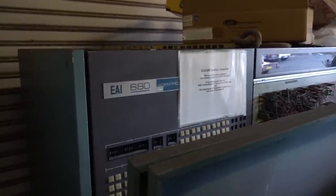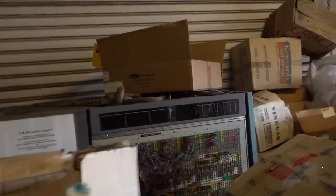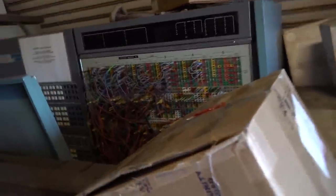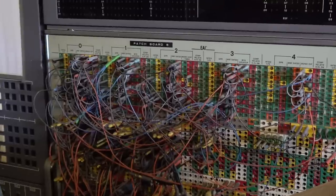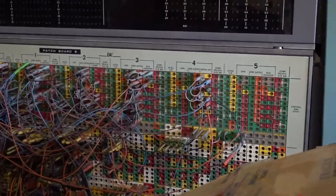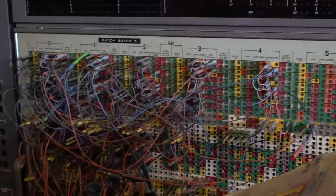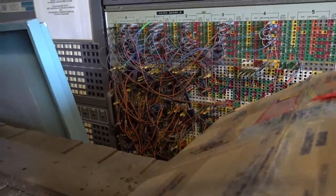I can't even get to it — I'd have to move like a dozen boxes to get in there. But look at the patch panel for that thing. Analog computer — amazing. I saw one of these in the Powerhouse Museum.